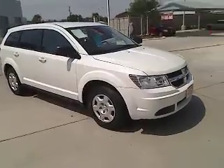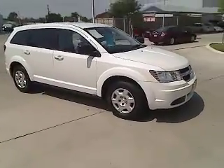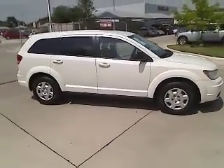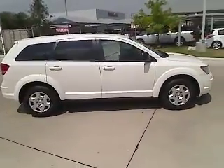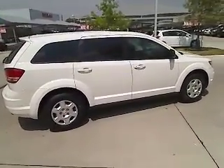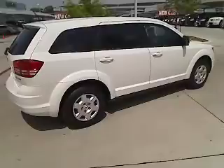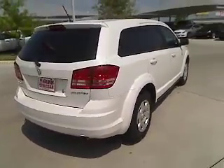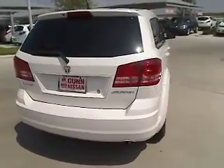The 2009 Dodge Journey combines the practicality of an SUV with the comfort of a car, all while boasting a style all its own. The Journey's optional third-row seat, along with innovative features like a chilled beverage cooler and in-floor storage bins, make it a good and affordable alternative to a traditional minivan, priced below $15,000.